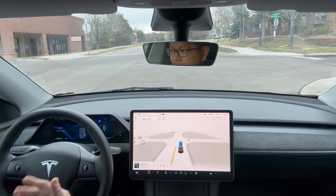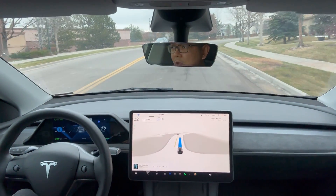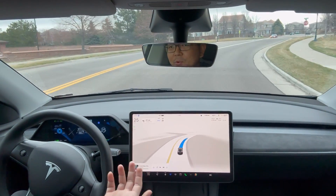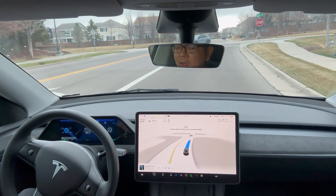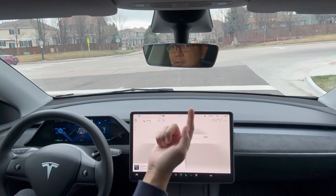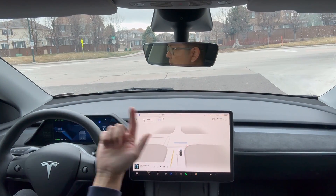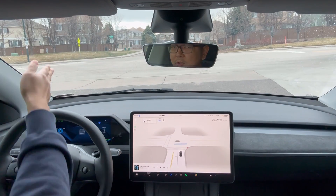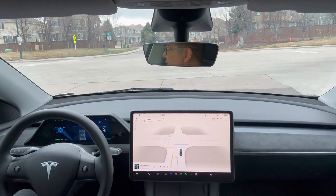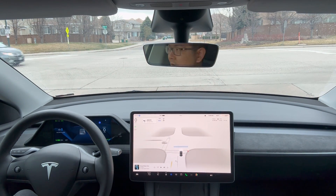Some stop signs just happen to have a really strong, sudden stop, but FSD already sees the stop sign coming. Okay, this one is a little tricky — this stop sign is at a high-traffic cross street going this way, and we have to cross straight. The car stopped and is approaching just like a human would, watching the traffic. I have to be really careful on this one, as the cars keep coming.